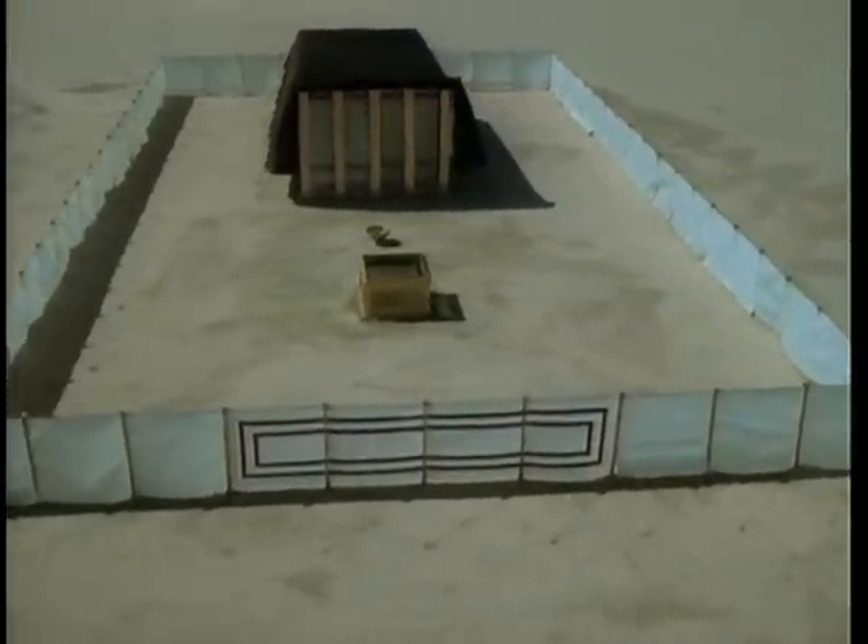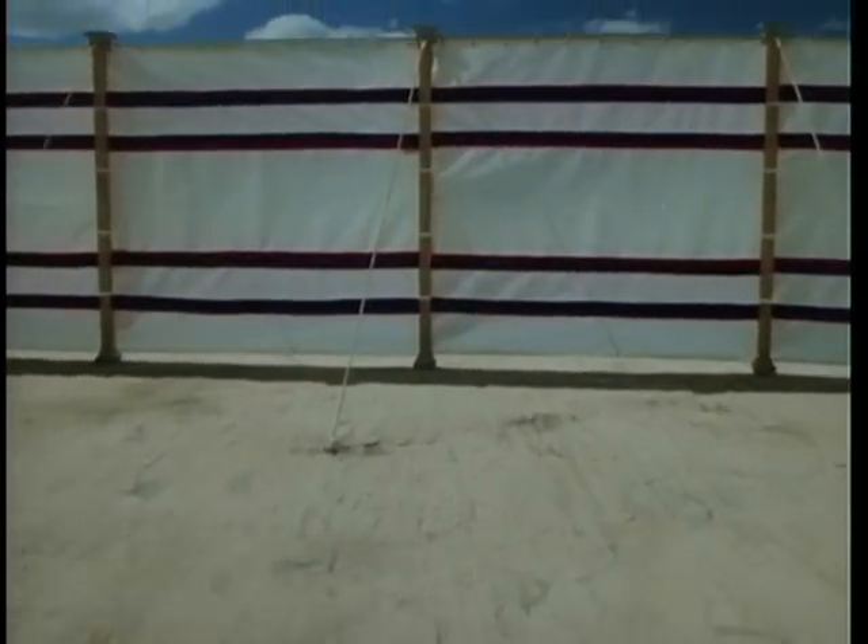Let's take a tour of the tabernacle and see what we can learn. This gate in the east wall is the only entrance and leads us into the outer courtyard.